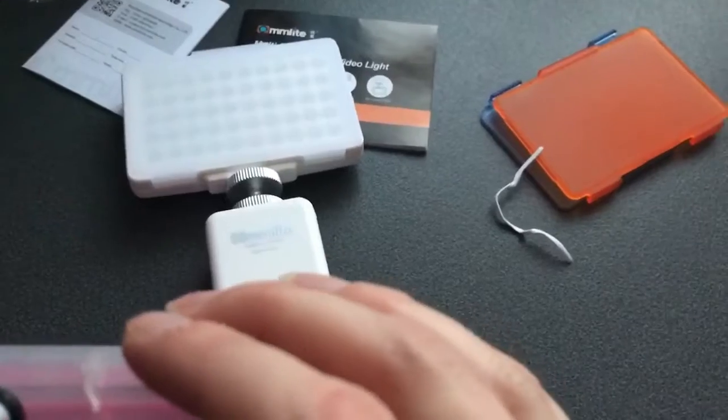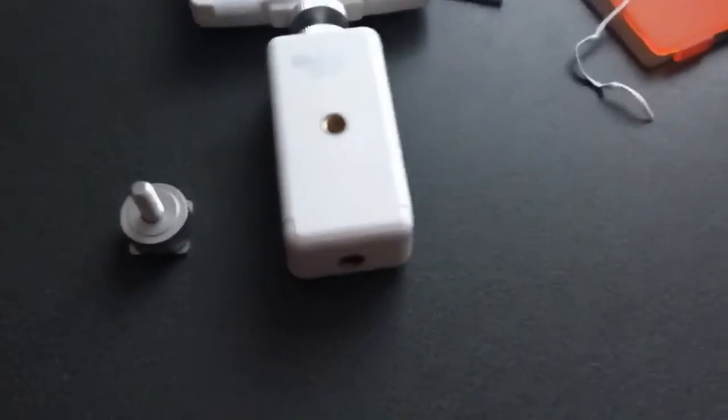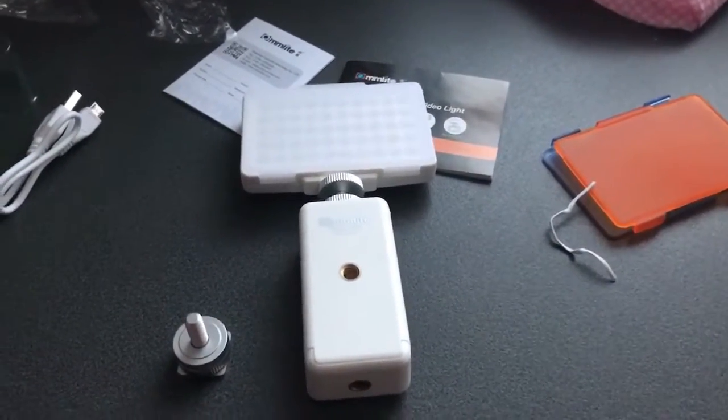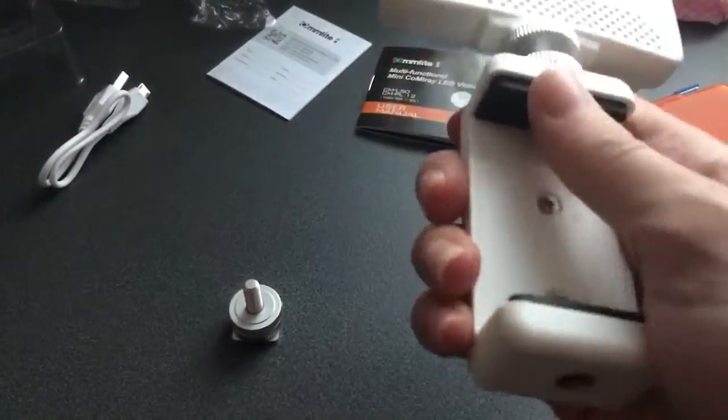I'm very pleased with that - that was a good buy. Now I've just got to find something I can store all this in for when I travel. I like that it's very slim - it goes over the phone nicely.